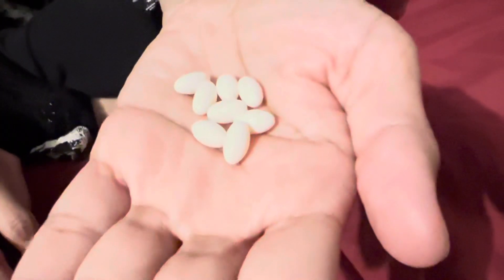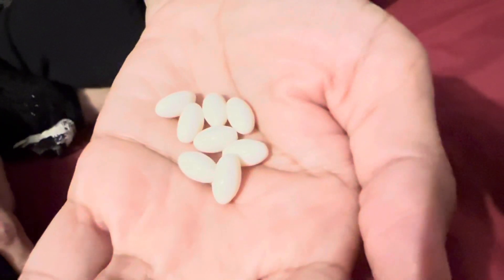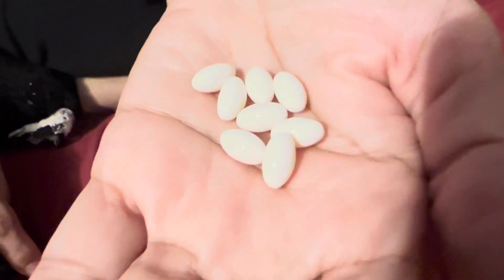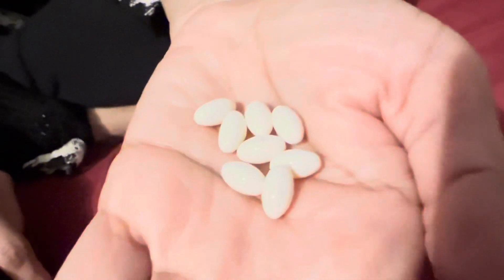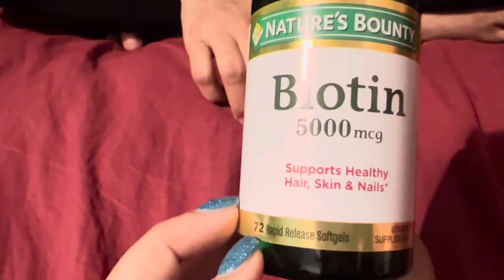There's no artificial flavor, no artificial sweetener, no preservative, no sugar, no starch, no milk, no lactose, no gluten, no wheat, no yeast, no fish, and it's sodium free. The brand we're using is Nature's Bounty and it comes with 72 rapid release soft gels.